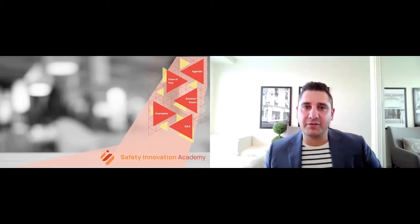Good afternoon, everyone. I'm Ramton Parva from the Safe Step, and I'm very excited to welcome you all to 'Demonstrating Health and Safety Due Diligence with Wearable Computing' with Cameron Stephens, founder of the Safety Innovation Academy.